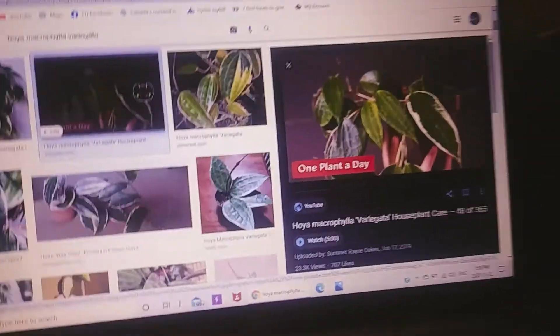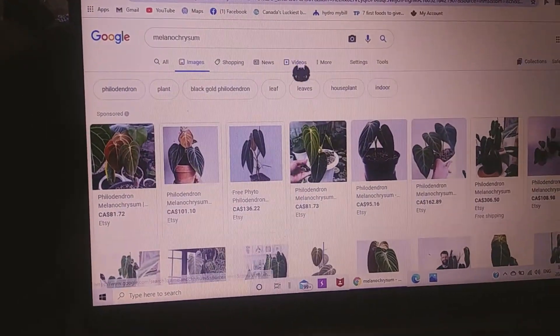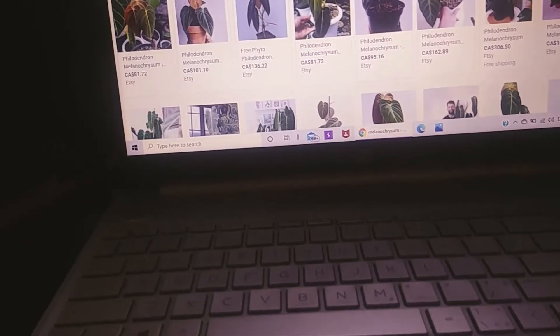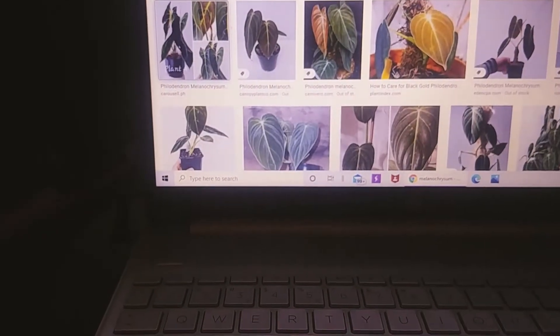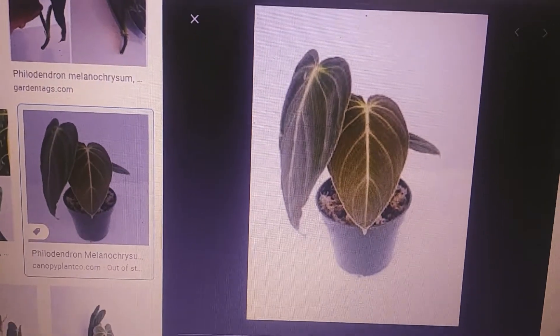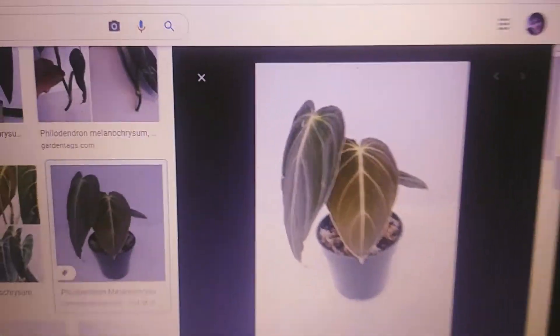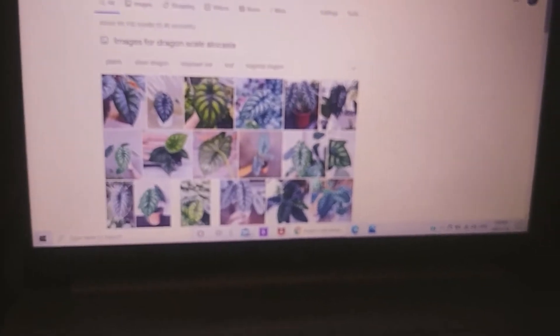Another one to add to my Hoya collection: Philodendron melanochrysum. I recently found one for a hundred dollars, but it's a tiny little baby. To me it looks like a big micans — it's beautiful, it's velvety, they get huge leaves, pillowy textures. Amazing.